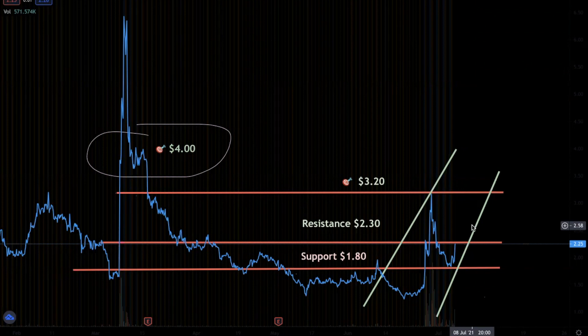Support is $1.80. We fall below that, who knows where we're going — probably down to $1.60 or lower. Definitely want to hold that; not buying in that area. Only buying this for a swing if we close above $2.30, which is our main resistance line right here. And we did break that — we ran up to about $2.40 today, but now we're coming back down to $2.21.